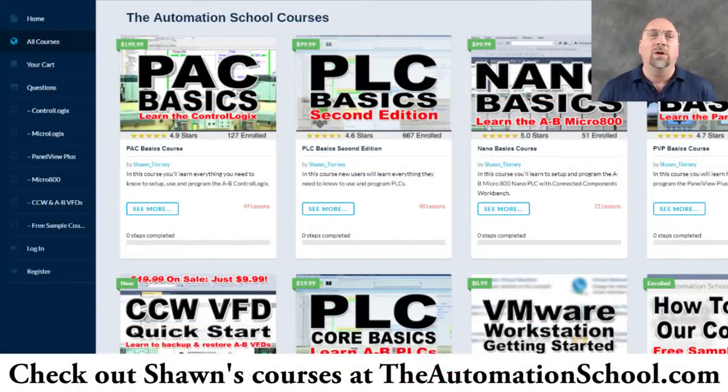And if you know anybody who wants to learn how to use the Micro 800, I've got a great course — very affordable — over at theautomationschool.com. It's several hours in length, and I cover everything up to connecting VFDs and HMIs. It's a soup-to-nuts course called Nano Basics. So if you know anybody who wants to learn the product, please recommend they check it out at theautomationschool.com.